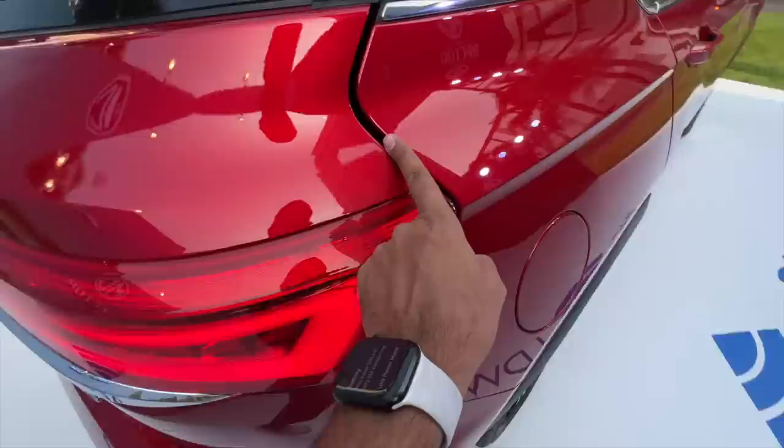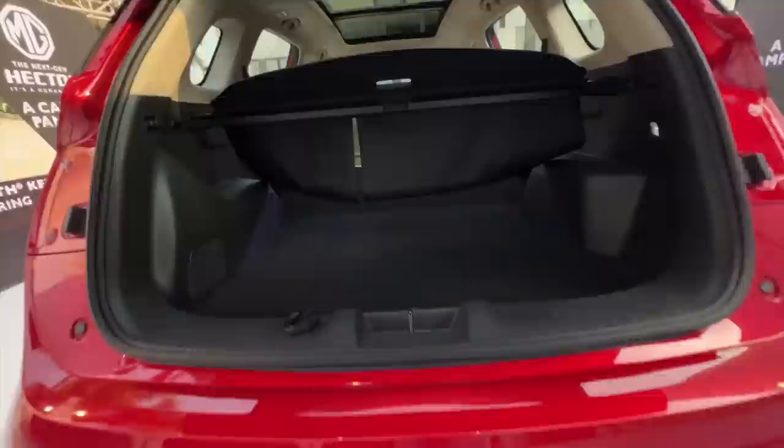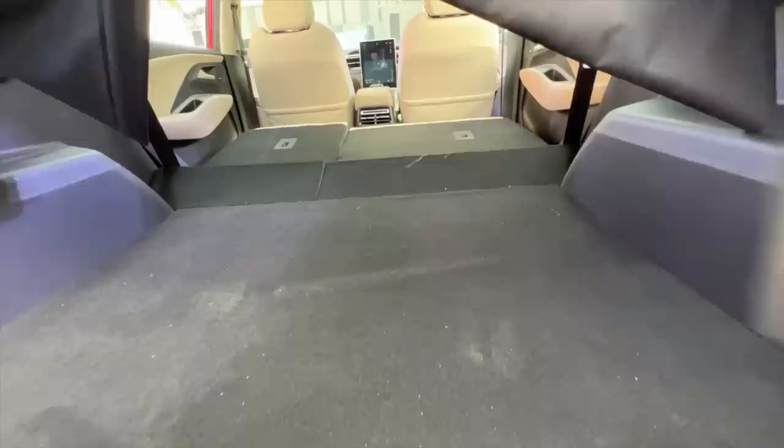There is a difference in the panel gap here — that's something that could have been better. I expect MG to improve quality, but people who buy this car really don't care about that. What they care about is how many features are on offer, and that's something where MG is completely nailing it.